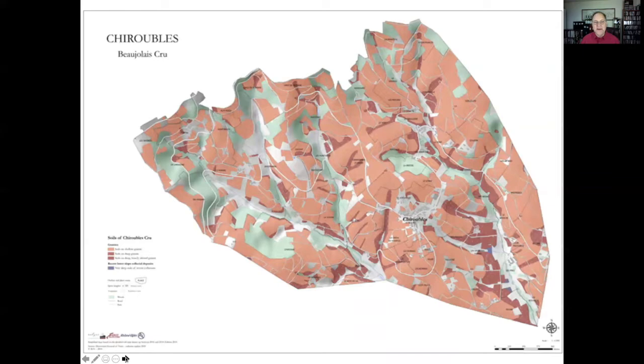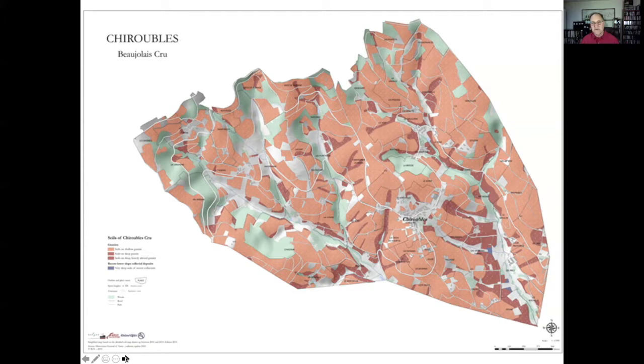Next door, just going south again, is Chiroubles. We see more of this rough pink granite with some flecks of quartz here and there. It's certainly a region that produces slightly bigger, slightly broader Beaujolais alongside Fleurie, though. I would say it's typically a middleweight Beaujolais cru.